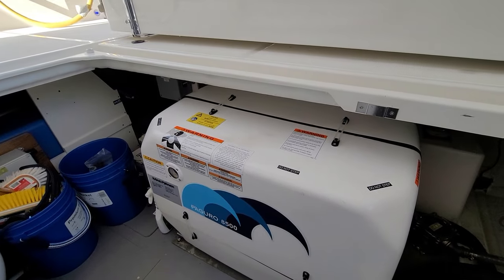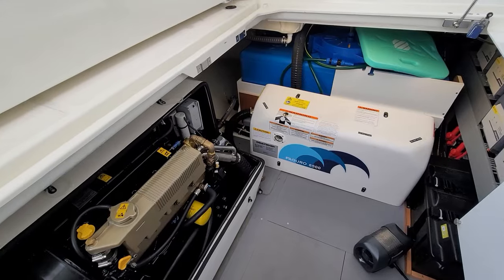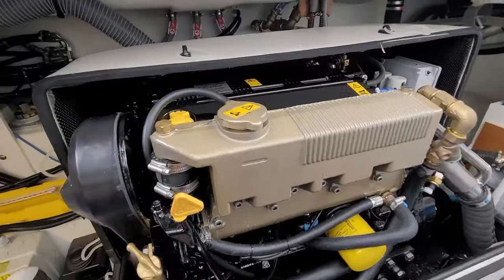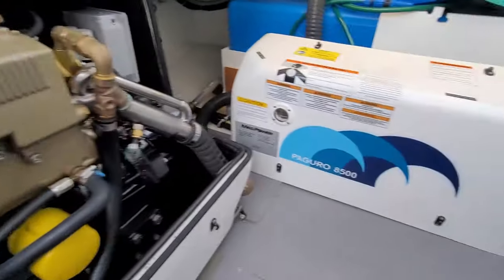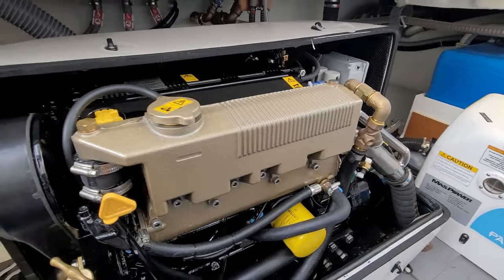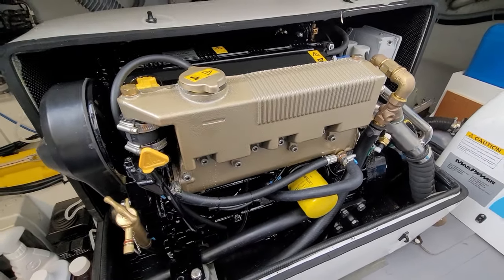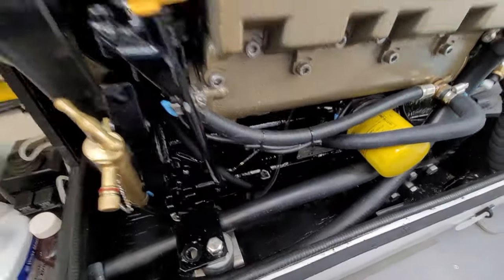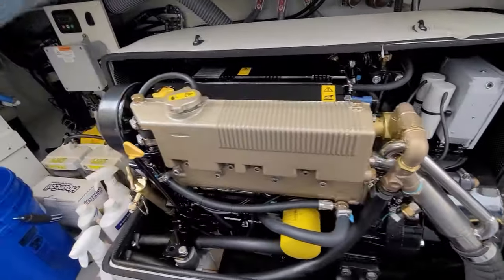And here's the Paguro 8500 generator — very, very quiet. A lot of people haven't heard of Paguro before. It is actually just a marinized Kohler generator — you can actually see the Kohler branding right there. The difference between Paguro and a standard Kohler is they try and make these a little quieter and a little more efficient. I actually love these generators. As far as parts and that sort of thing, it's pretty easy because it all just comes from Kohler, other than a couple of little parts. And this thing looks like it just came off the factory floor — incredible shape, less than 50 hours on the generator.